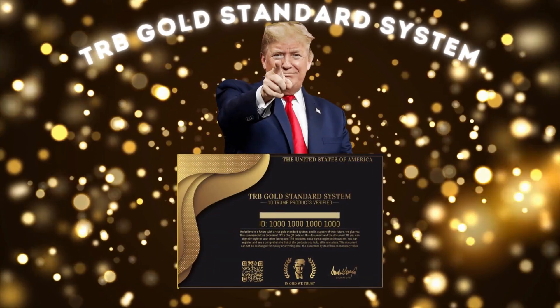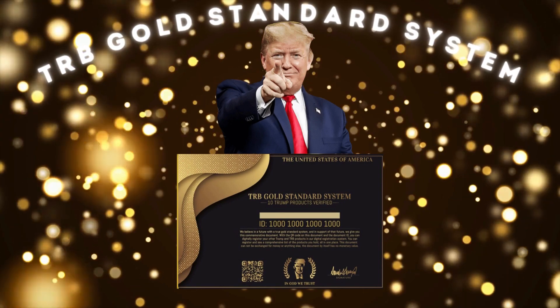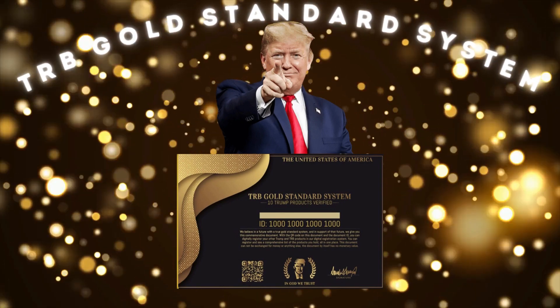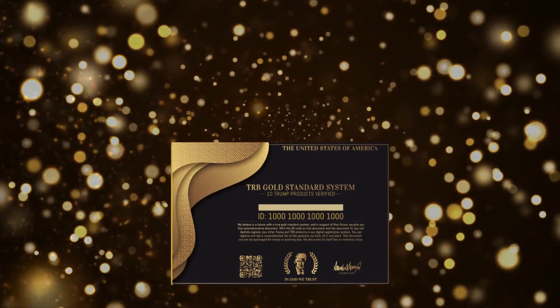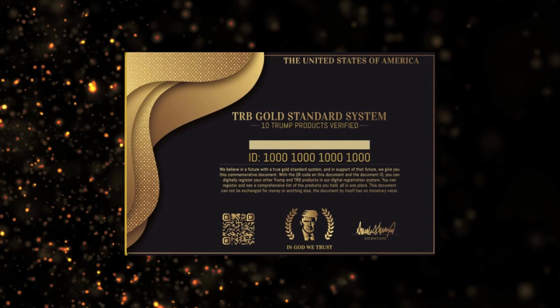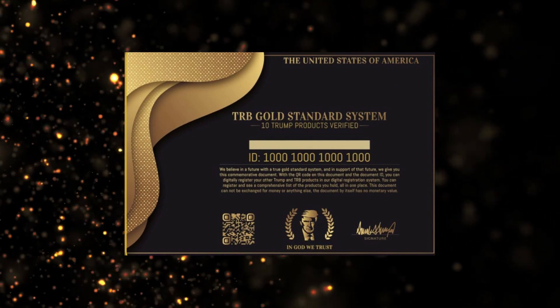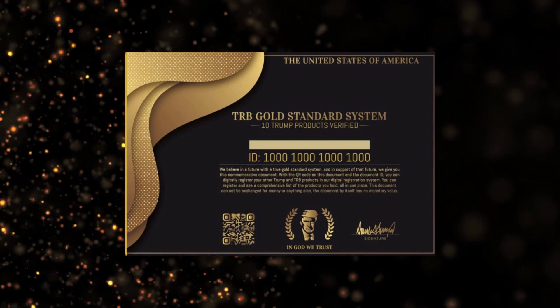Hey there, what's up? I'm Joe and if you're a patriot like me, you must be wanting more information about the TRB Gold Standard System. After all, it's become the most sought-after TRB system in America in recent days. When I was researching to buy it, I watched some videos but couldn't find important information, so I'm here to tell you everything you need to know about the TRB Gold Standard System.